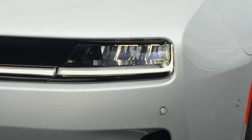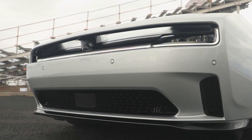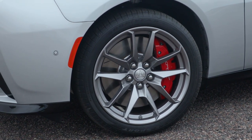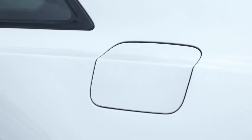The future Charger lineup will also offer two internal combustion engine options: the 550-horsepower Dodge Charger 6-Pack HO and the 420-horsepower Charger 6-Pack SO, both powered by a 3.0-liter twin-turbo inline-6 Hurricane engine.